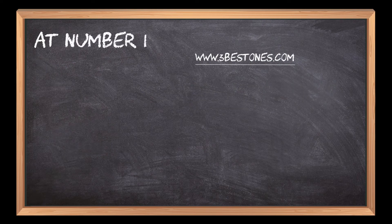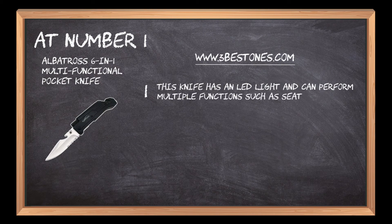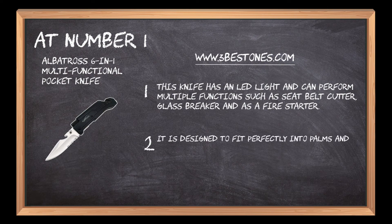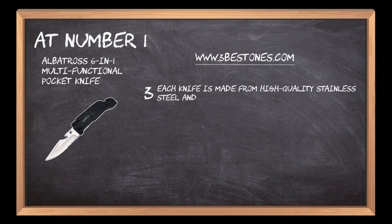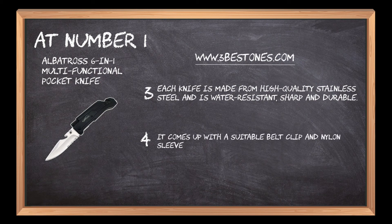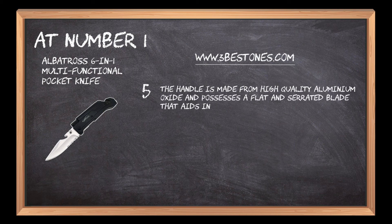At number 1: the Albatross 6-in-1 Multifunctional Pocket Knife. This knife has an LED light and can perform multiple functions such as seat belt cutter, glass breaker, and fire starter. It is designed to fit perfectly into palms and weighs only 5.5 ounces, making it an optimal carrying option. Each knife is made from high-quality stainless steel and is water-resistant, sharp, and durable. It comes with a suitable belt clip and nylon sleeve, making it an easy-carrying instrument for different outdoor activities. The handle is made from high-quality aluminum oxide and possesses a flat and serrated blade that aids in adventure trips and home use.